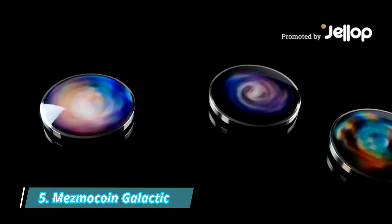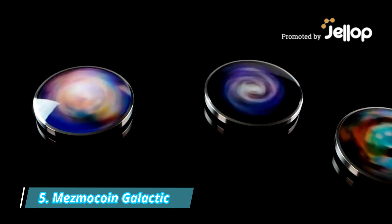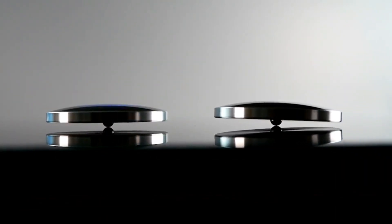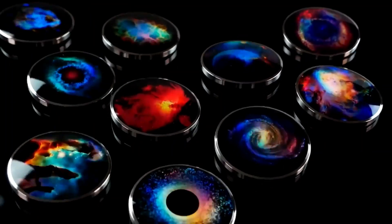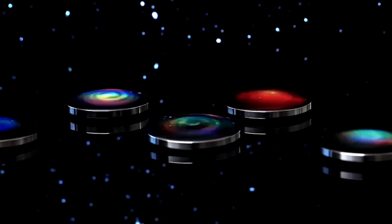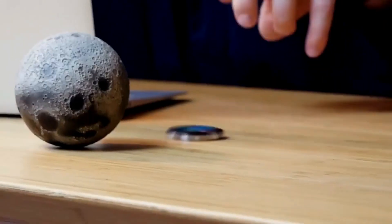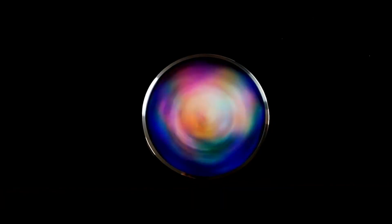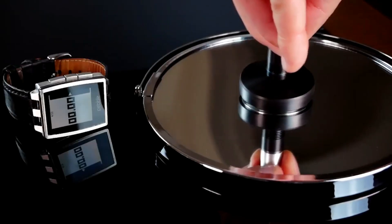Number 5: Mesmo Coin Galactic. Mesmo Coin Galactic is a collection of pocket-sized spinning coins featuring holographic space shots encapsulated in a clear resin dome. These unique designs are created using real space footage from galaxies, nebulae, and other objects. The precision-machined stainless steel body is filled with clear resin and hand-polished, making them a beautiful design piece.